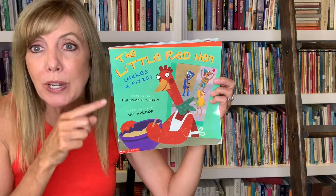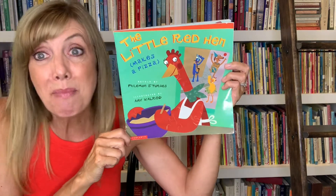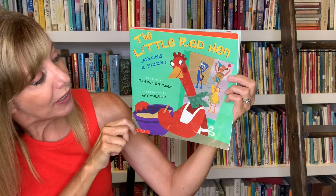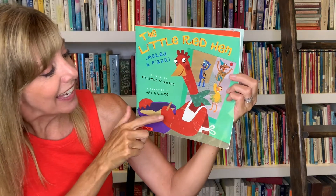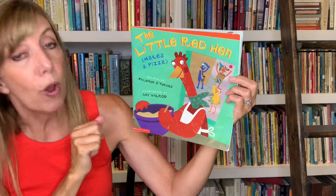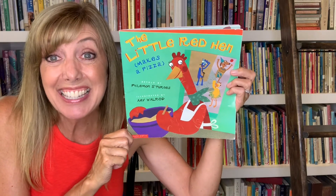It's a classic retold in another version. This is called The Little Red Hen Makes a Pizza. This version is retold by Philemon Sturges and the illustrations, which are amazing, are by Amy Waldron. So I hope you like it as much as I do. Let's get started.